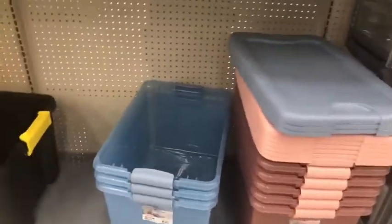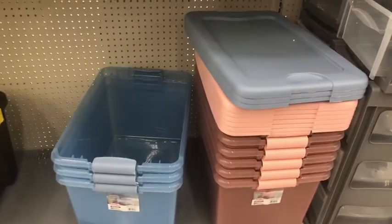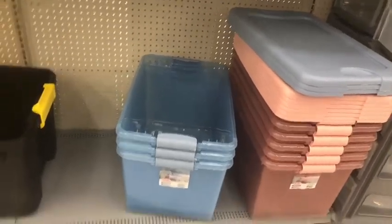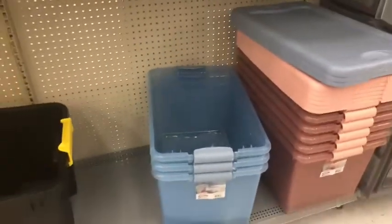Oh, look at these — they're blue and pink. They are so pretty. I might get some of those just because they're pretty. It don't make no sense. And they're clear, and if you're putting stuff in there and stacking it up, it's easy. These ones I don't see a price, but because they're smaller they're probably no more than $14 as well.